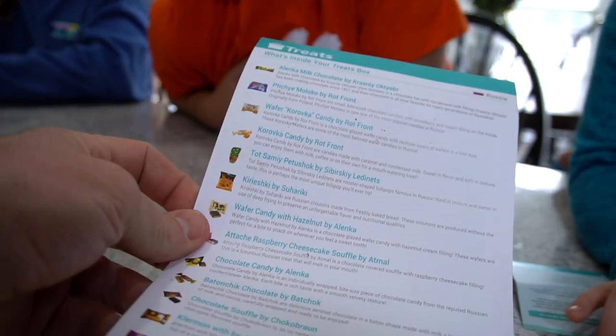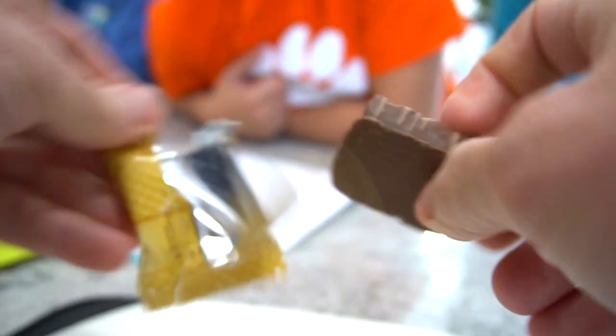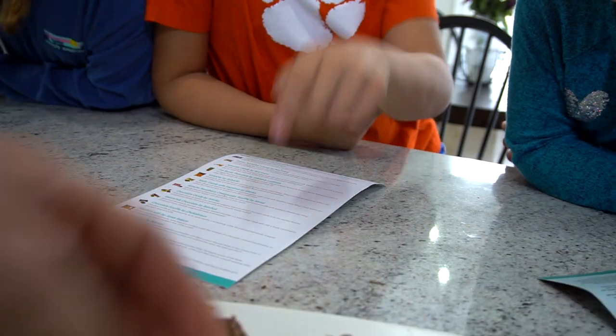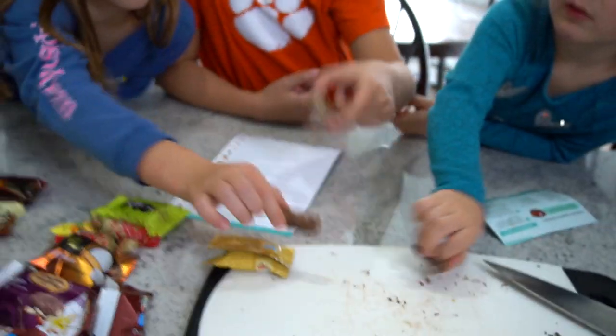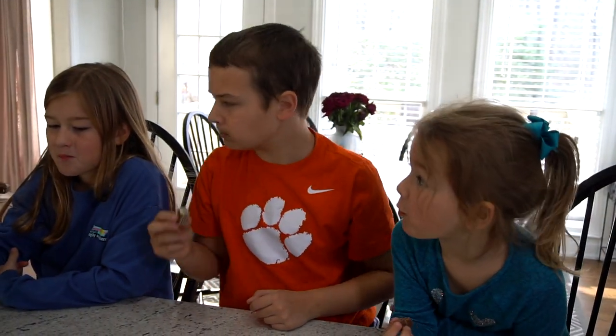The next one is a wafer candy with hazelnut. I never tried hazelnut before — this is like peanut stuff. It's like one of those wafers. Take a bite. That's so good! Mark it down as good.